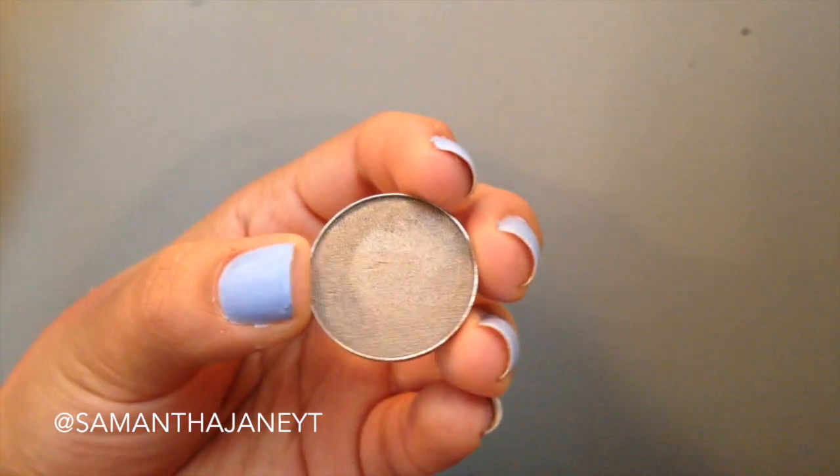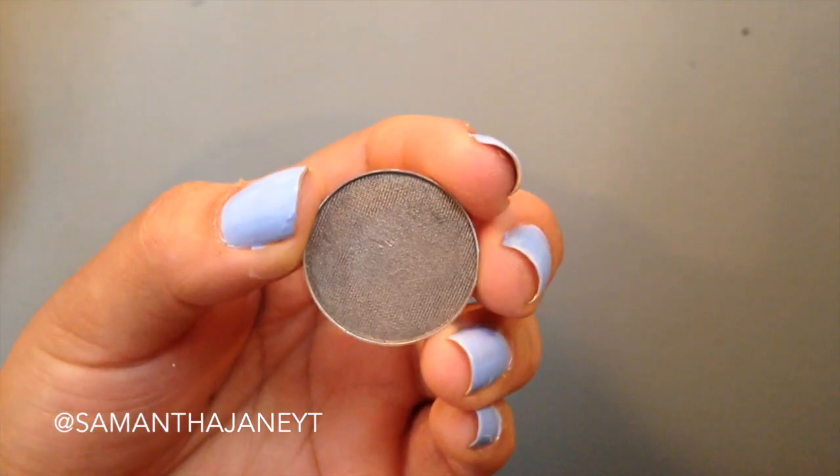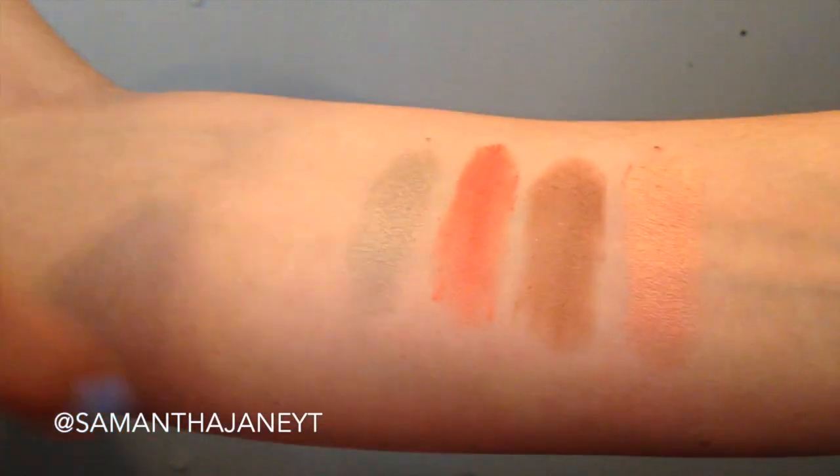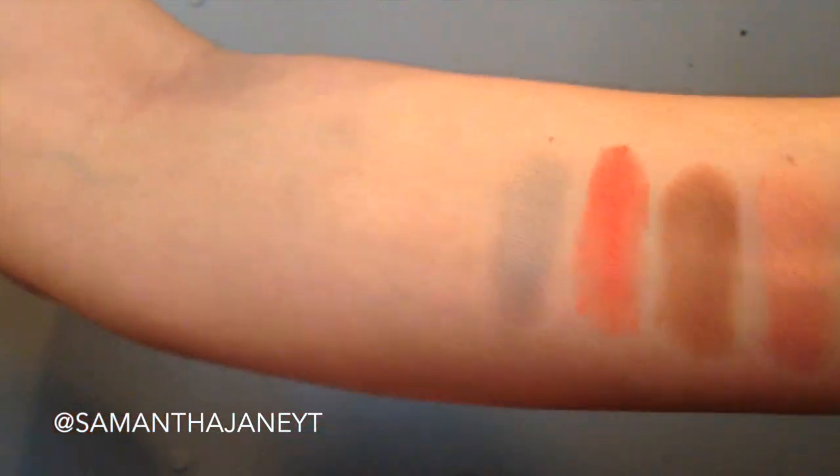The next shade is something kind of different for me. Since I got the Lorac Pro 2, which has some cooler shades in it, I've been playing with cooler eye looks. This is kind of somewhere in between a really cool shadow and something that has a little bit of warmth to it. It's in the shade Moon Dust, and it's kind of a metallic color. I've really, really been liking wearing this, surprisingly — I didn't think I would ever wear cool-toned eyeshadows.